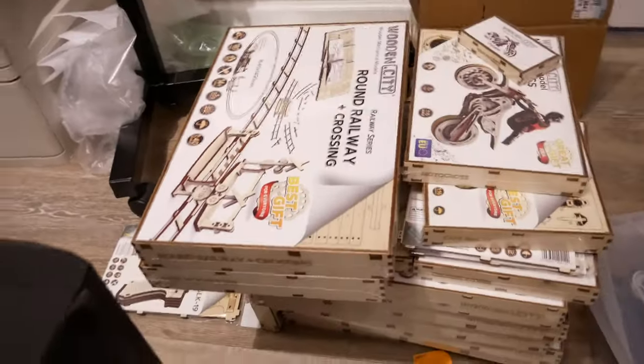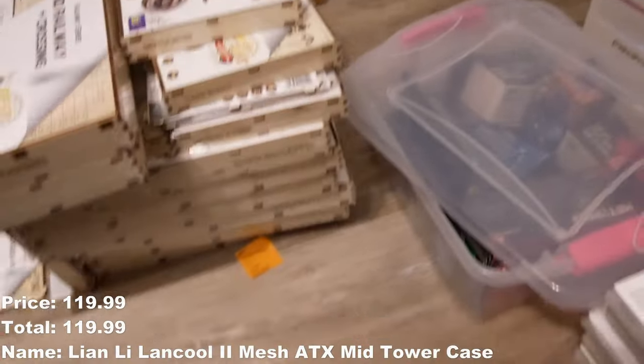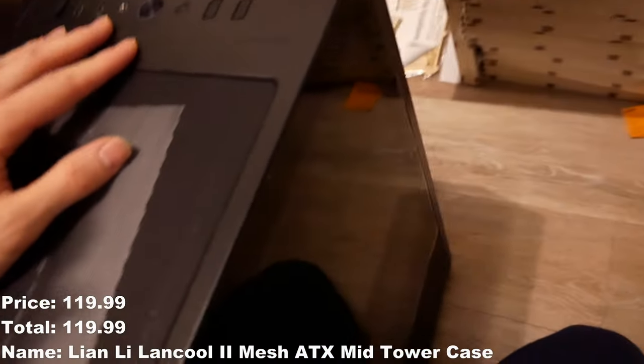So these are all the stuff I bought on Black Friday — it's a lot of stuff. I guess we're gonna start with my model kits. Wooden City — I bought a tower, the tower is blandly cool, two mesh with a tempered glass.